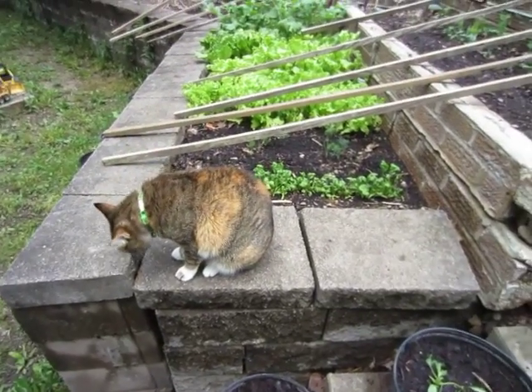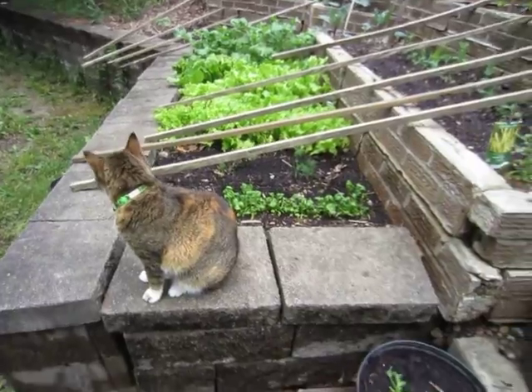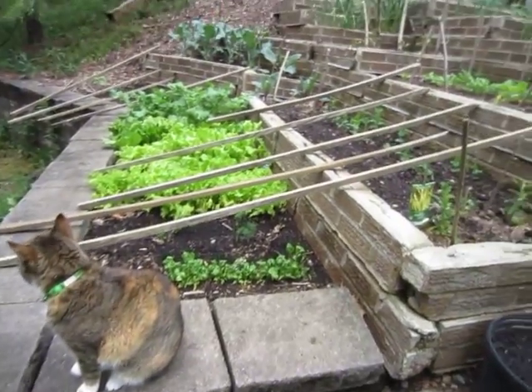Hello, this is MakerJ101 coming to you with another garden update video. Today is May 15th, so things are starting to grow a bit.